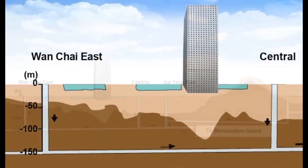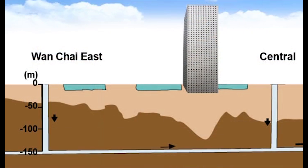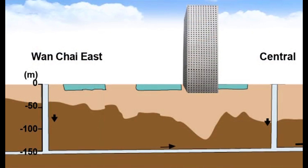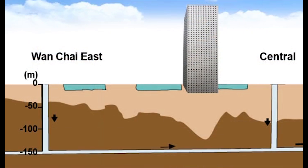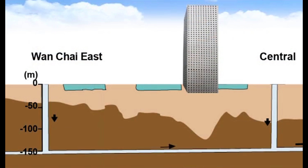The improvements in harbour water quality have been particularly marked in the eastern and central parts of the harbour, as the gradual return of quite fragile marine life is showing. These improvements will be further enhanced by Stage 2A, which will handle the remaining 25% or so of sewage from northern and southwestern Hong Kong Island.